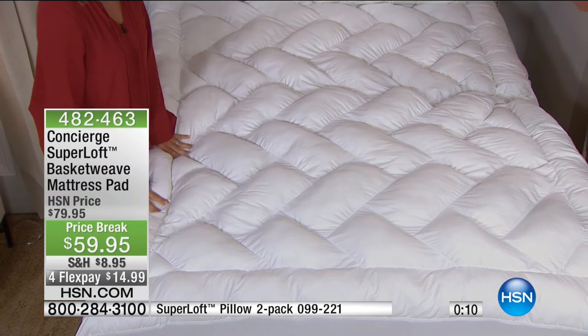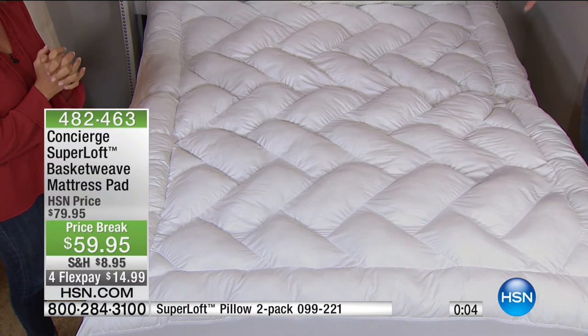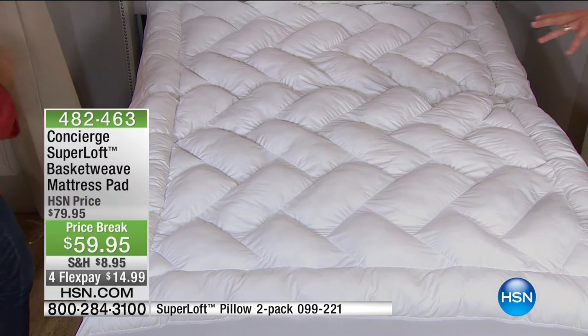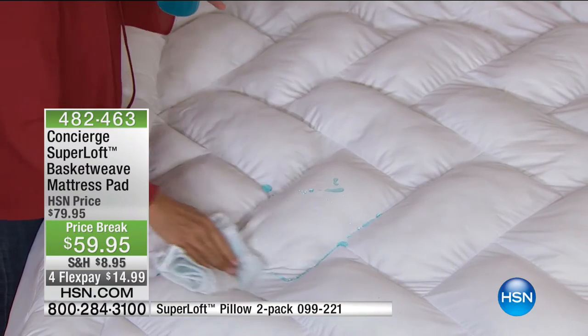There's a reason why it's the number one selling mattress pad — it's the only one that's stuffed by hand. That's why you get so much loft. Don't forget the pillows — I highly recommend those as well. I want to remind you: we started off this hour about making simple changes to your home. Look at these sconces. We are now down — we only have the gorgeous gray granite and the leopard available right now.